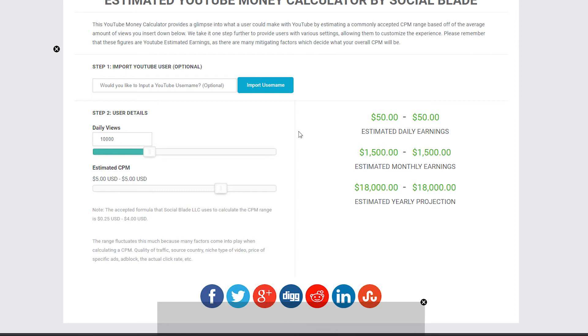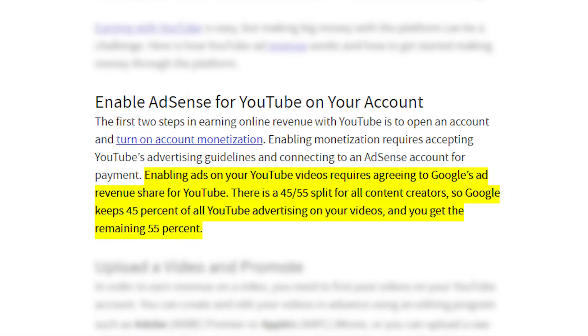Looking at the results, we can see that Thriftmine earns an estimate of $50 daily, $1,500 monthly, and $18,000 projected yearly. All of this is before YouTube takes its 45% share of that income, which leaves 55% to the content creator. So we'll be taking their estimated earnings and multiplying each of them by .55, giving us their total estimated income.